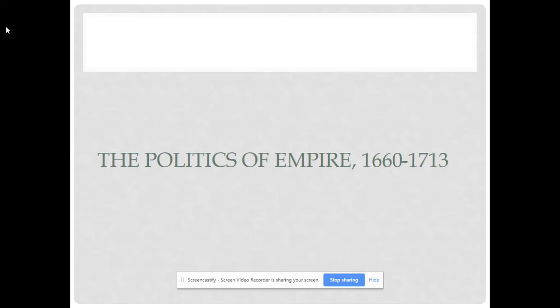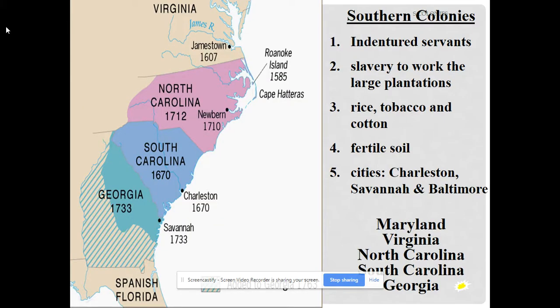Over time, the British colonies in North America became more and more profitable. After the French-Indian War and the Seven Years' War, they were going to be enforcing those Navigation Acts because they needed that money.